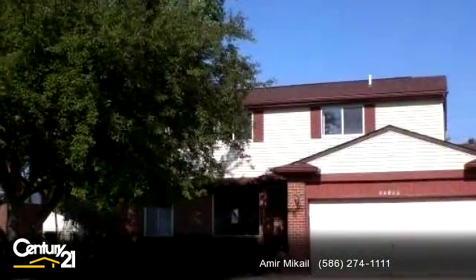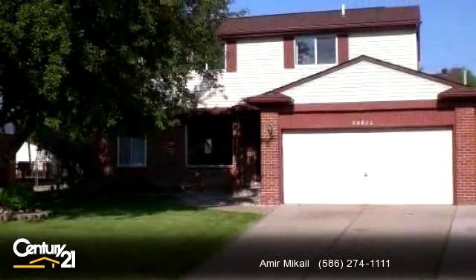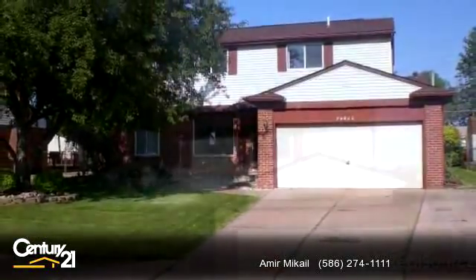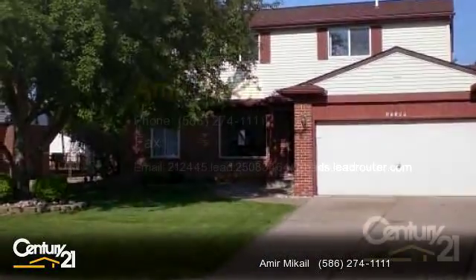To arrange a time to stop by and view this listing, or if you would like more information, please contact 586-274-1111. That's 586-274-1111. Thank you for your interest in this listing.